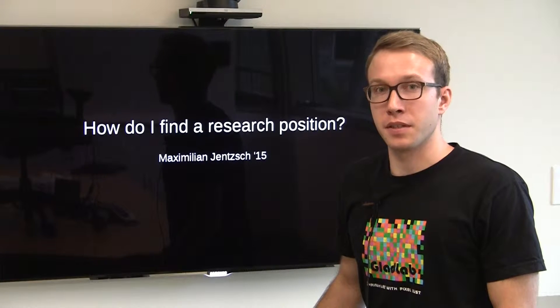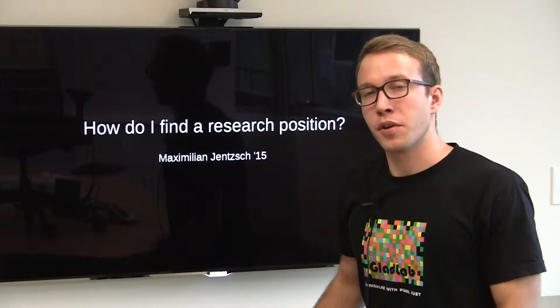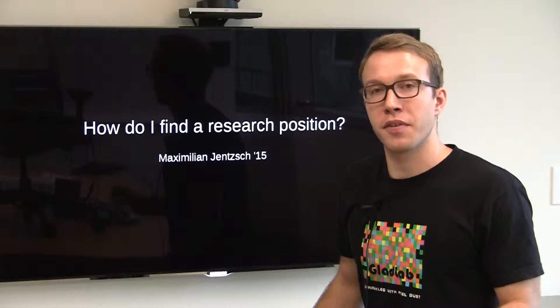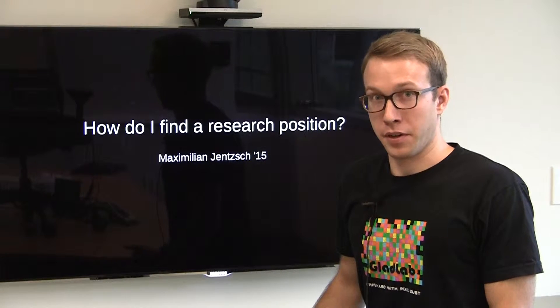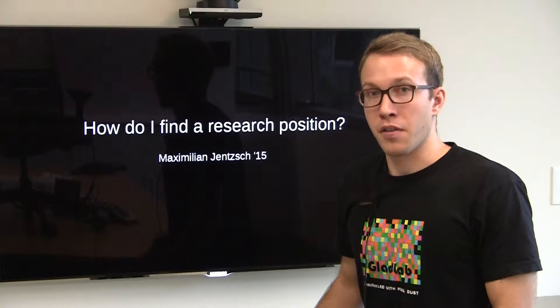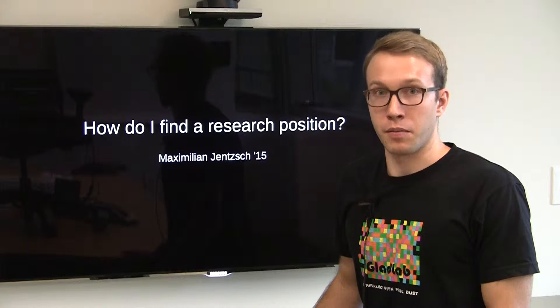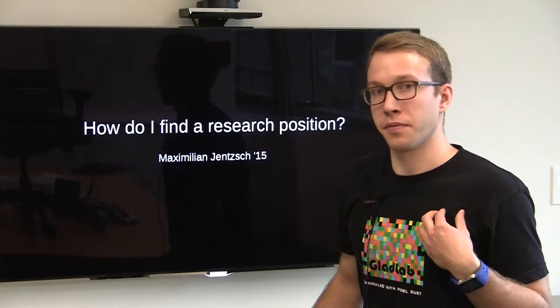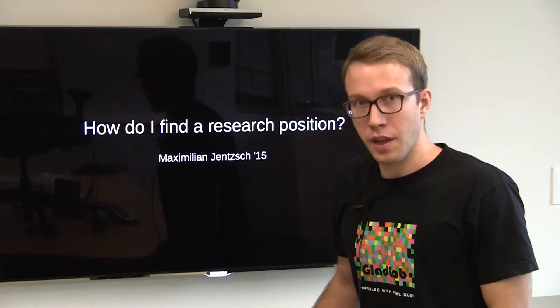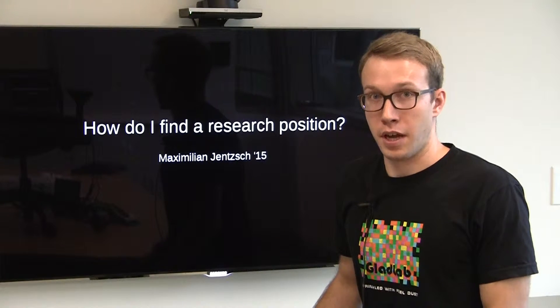A lot of students ask themselves, I really want to do research, but I don't know how to find a faculty member. How do I find a faculty member to do research with? Unfortunately, there's not one answer to that very complicated question, but there are a lot of resources on campus that will help you find a faculty member to do research with. I'll start off with a brief of my own story and how I got to do research at Dartmouth.